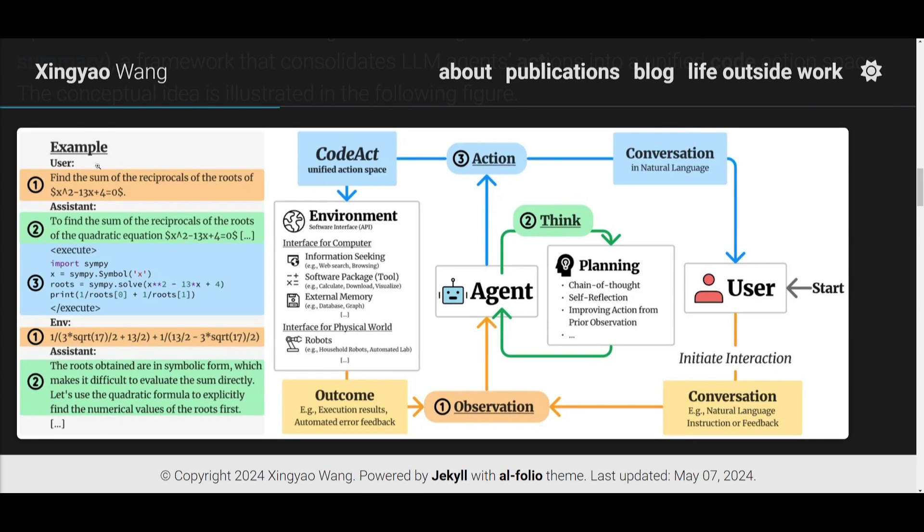The framework starts with the observation or conversation initiated by the user — for example, asking to find the sum of the reciprocals of the roots of a function. The assistant utilizes algorithms and methods to figure out what to do. There is a chain of thought, self-reflection, and improving actions from prior observations. These feed into the action tab, where it plans the best method to execute the function. It goes from the observation to the planning agent, then to the action agent, which utilizes CodeAct — a unified action space — or conversation in natural language.